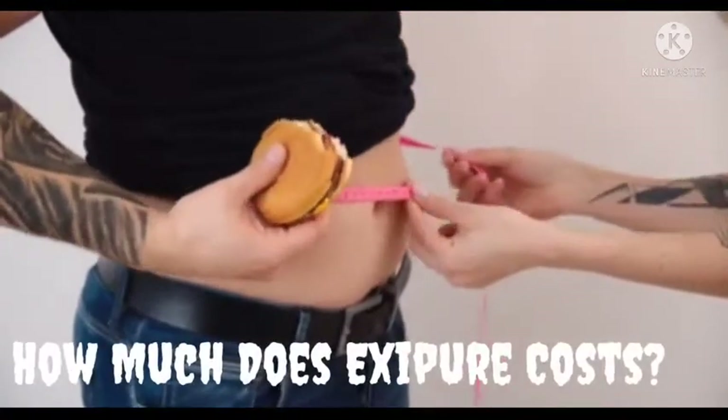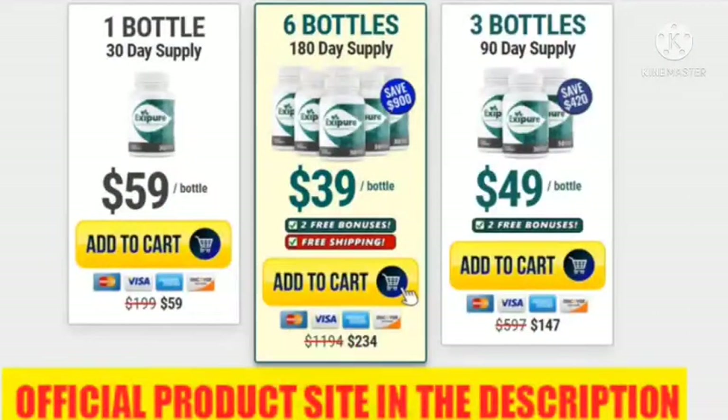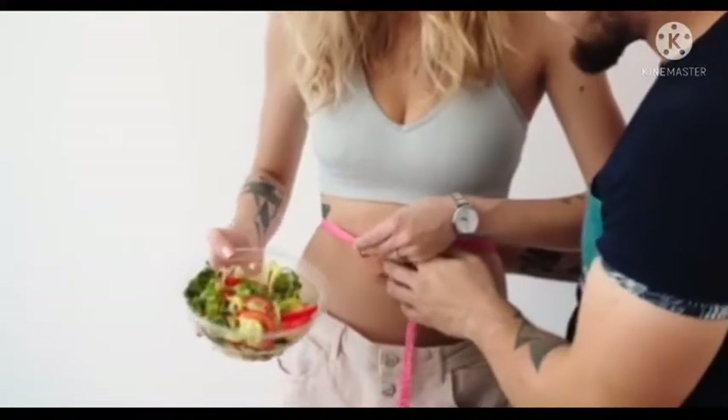How much does Exifor cost? The 180-day supply would cost you around $39 per bottle. If you want to buy a one-month supply, you have to pay over $59 per bottle for a 30-day supply only. The three-month supply bottle would cost you around $49 per bottle. So when you buy in bulk, you get an additional discount on each bottle. All orders are covered by a risk-free ironclad 180-day money-back guarantee refund policy.